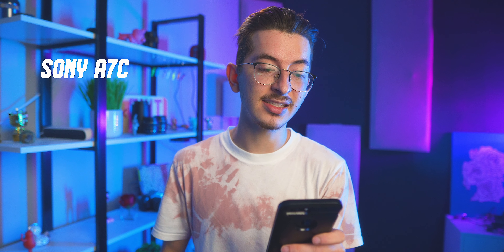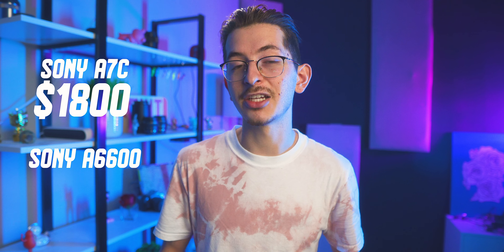The real difference is full-frame and the price. The Sony a7c comes out at $1,800 and the Sony a6600 is $1,200, so you're paying that extra $600 for full-frame. Full-frame is great — there are a lot of benefits like shallow depth of field, you see more with your lenses, there's no crop factor, and you get better low-light performance.